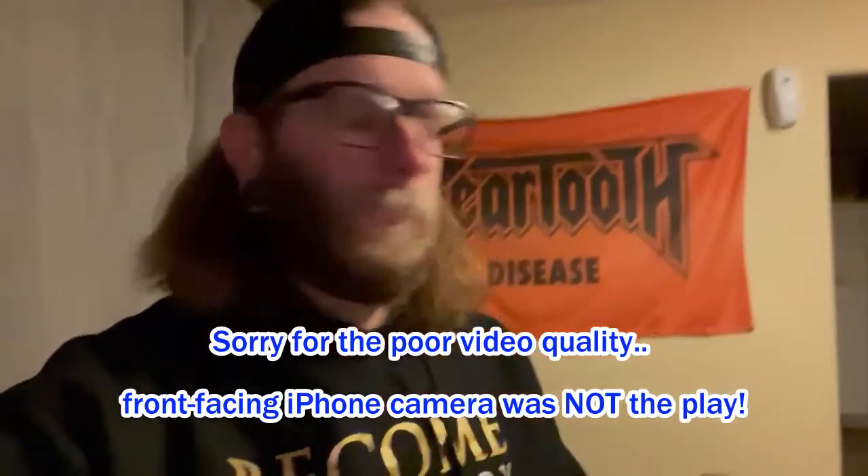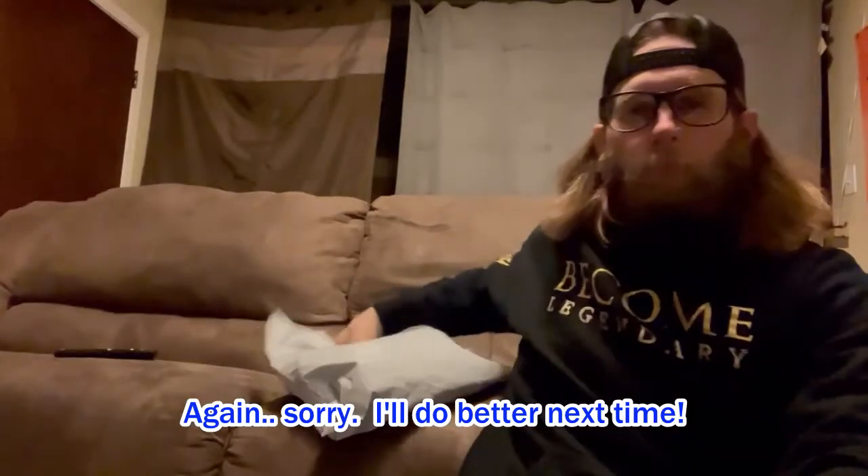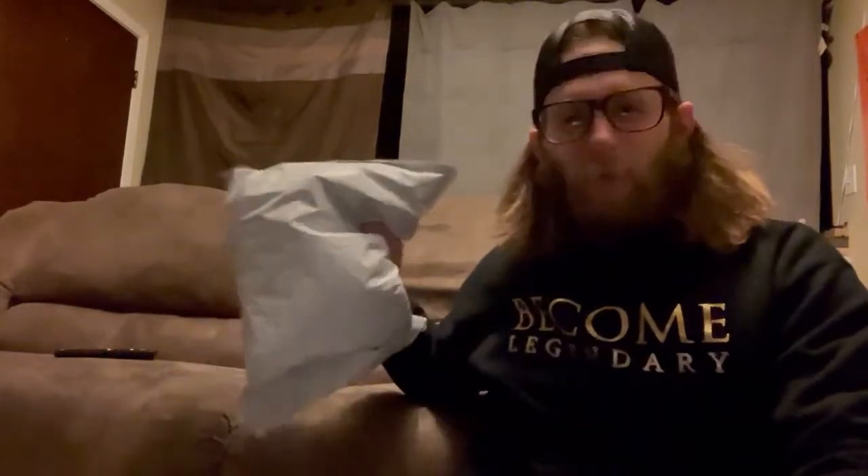Your boy just got home. Super stoked. You know what this is? I know what it is. I've been waiting for a while for it. I'm super stoked. So let's get to unboxing this — I've been waiting for this, I'm so excited for this right now. What is it? Well, let's take a look-see, shall we?